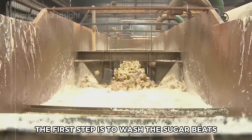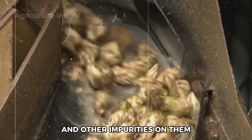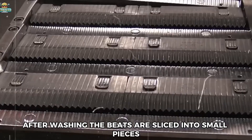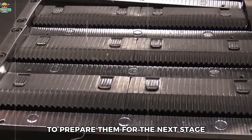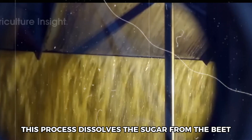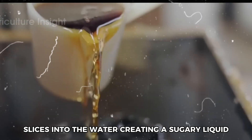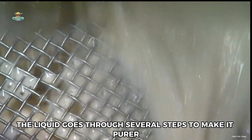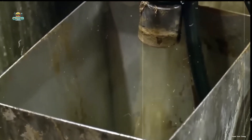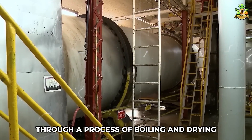At the factory, the first step is to wash the sugar beets, since they can have dirt and other impurities on them. After washing, the beets are sliced into small pieces to prepare them for the next stage. The sliced beets are then put into hot water, which helps extract the sugar — dissolving it from the beet slices into the water to create a sugary liquid. After that, the liquid goes through several purification steps, and finally the sugary liquid is turned into sugar crystals through a process of boiling and drying.